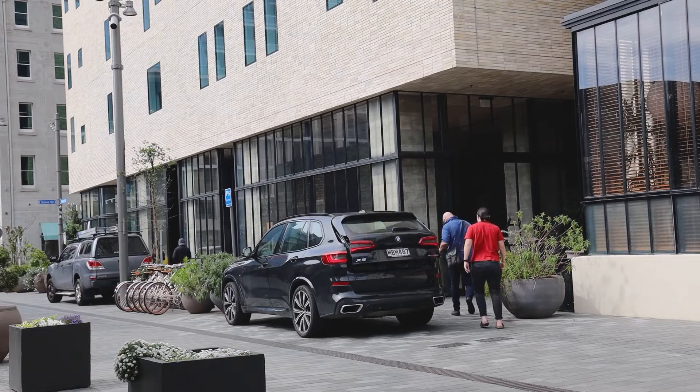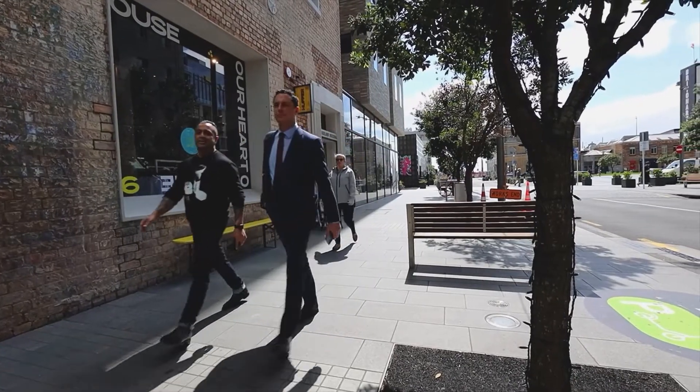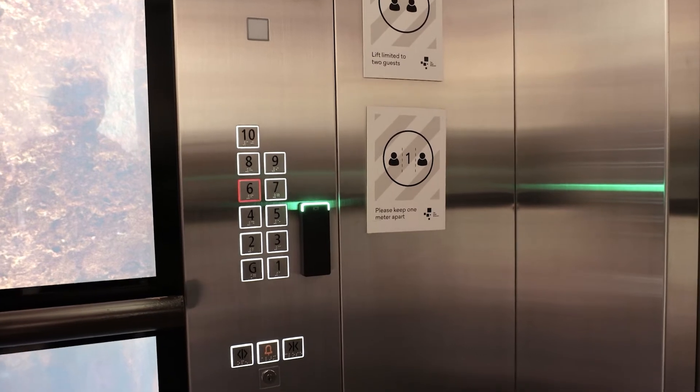Part of the Protege centralised server allows us to use one card which the tenants use, the hotel guests use and also the retailers use. The access cards are wooden cards made from recycled materials, which fits part of the sustainability goal within the hotel, and the cards are programmed onto the Protege system.